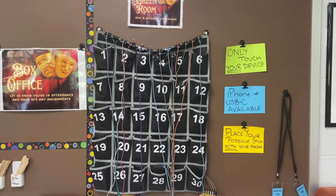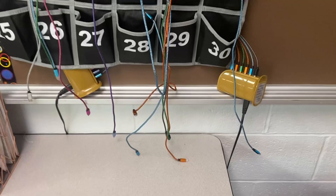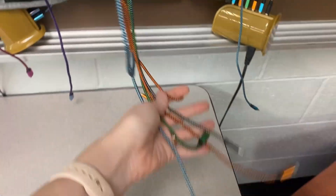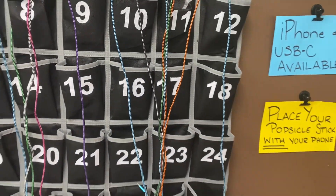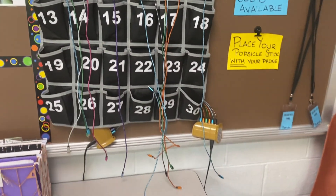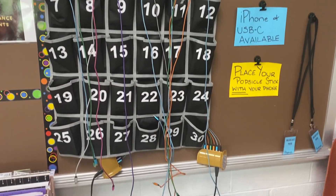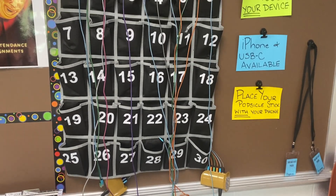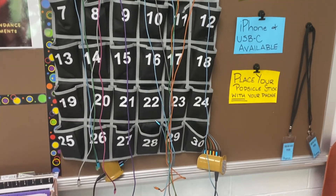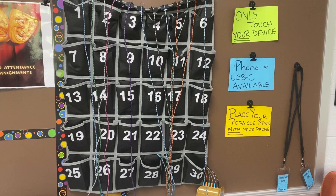The next thing that my students really love and appreciate in my room is this giant charging station. I have chargers for both USB-C and iPhone, and I am a no phone zone, which means you can't have your phone out. But I do allow students to charge their phones during class. At the end of the hour, their phone is fully charged, but it also means they were not distracted by it during class — so it's a win-win for everybody. If you're interested in hearing more about my cell phone policy or where I got this charging station, I made an entire video about that and I will link it up above.